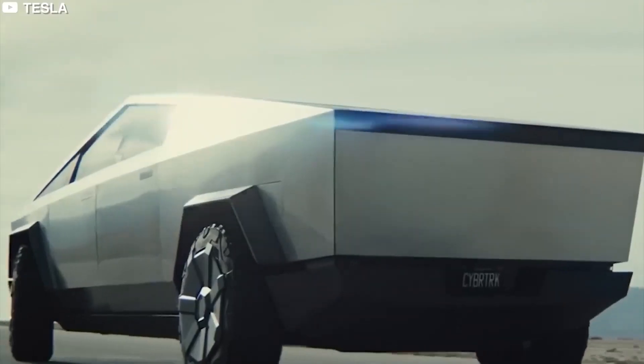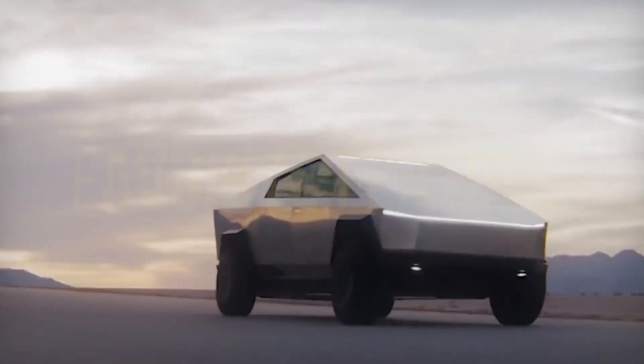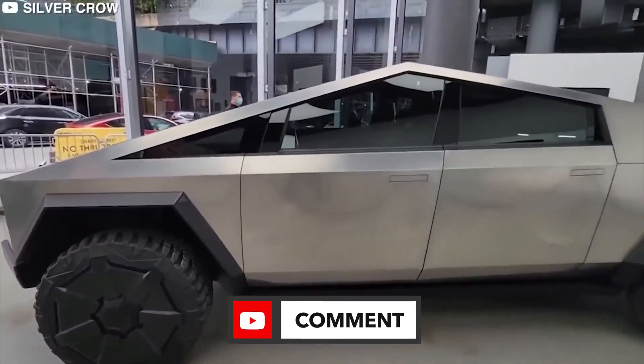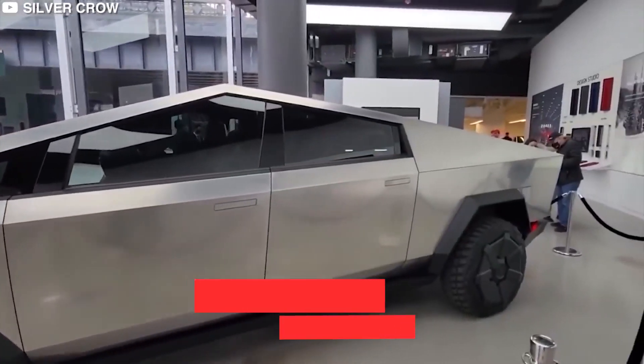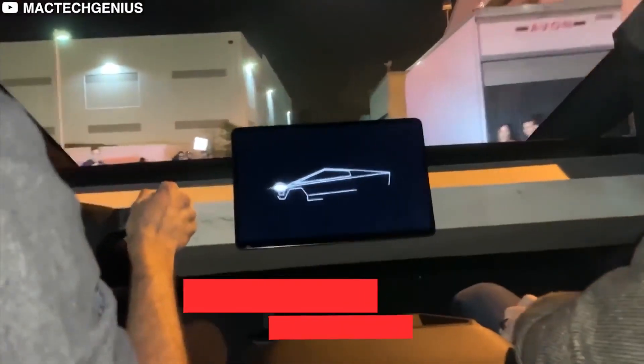And that's all for today's video. Thanks for watching. What is your favorite feature of the Cybertruck? Are you looking forward to getting on the road with one when they're eventually released? Comment below — let's engage. Please leave a like, subscribe, and don't forget to ring the bell for more amazing videos. Goodbye, friends — see you in the next video.